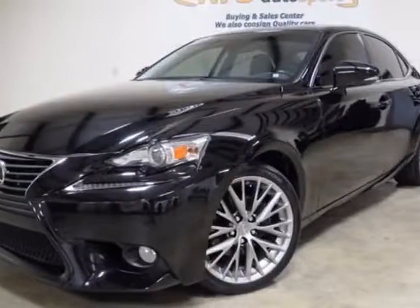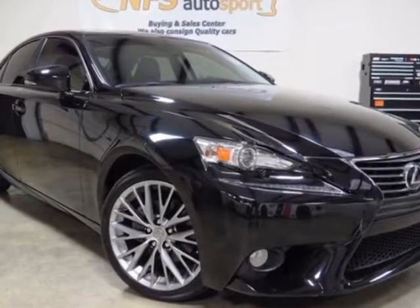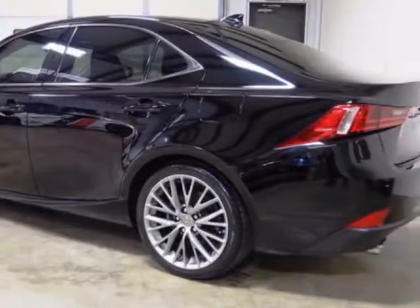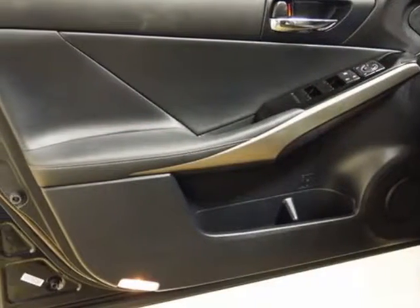Take a look at this 2014 Lexus IS 250. This IS 250 has just under 35,500 miles. For your protection, this vehicle has a factory warranty. This vehicle gets an estimated 21 miles per gallon in the city and an estimated 30 on the highway.